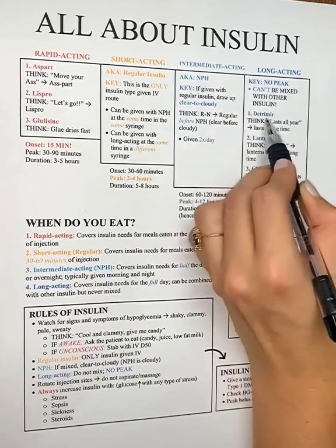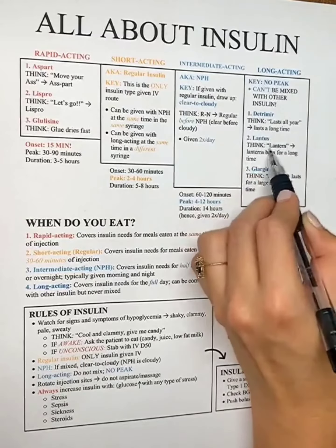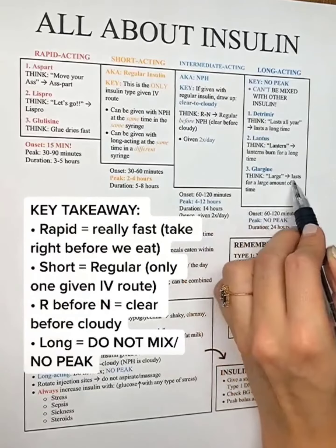Long-acting has no peak — hence the long-acting effect. It can be given with other insulin but never in the same syringe. Three examples: detemir, Lantus (sounds like a lantern), and glargine (sounds like large lasting).